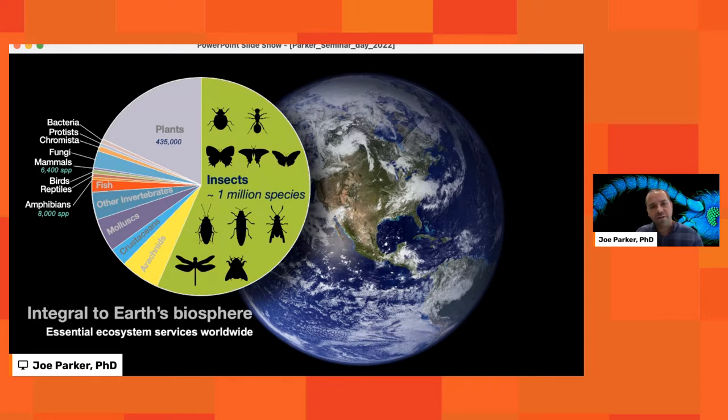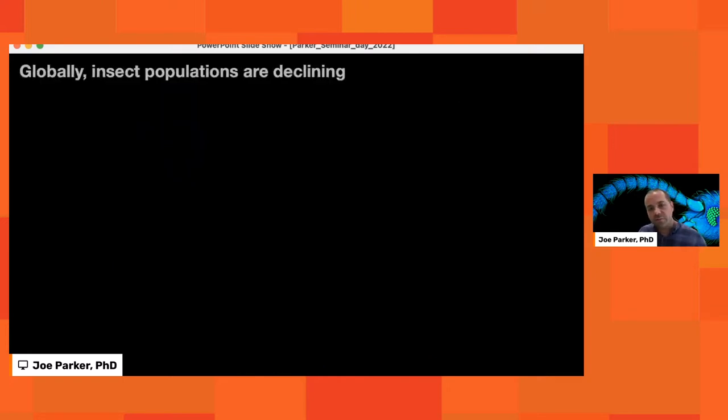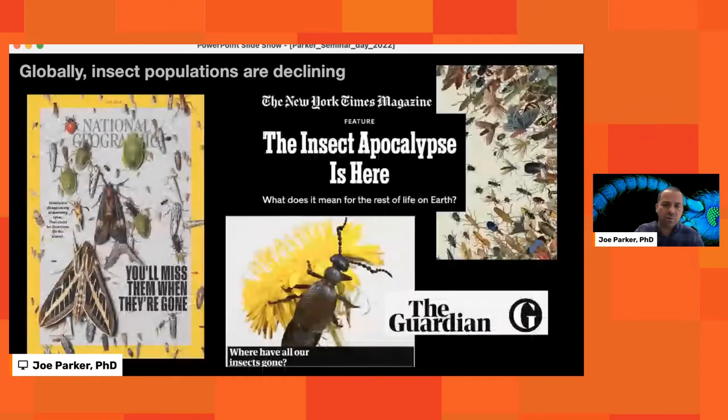Due to their incredible diversity and huge abundance, insects comprise a massive fraction of the biosphere. They are the glue that ties the biosphere together, providing innumerable essential ecosystem services — things like pollination, decomposition, acting as links within complex food chains worldwide. Many of you who read the news are aware that there's evidence that insect populations are in decline. Because if the insects are declining, it should start ringing alarm bells for the health of the biosphere as a whole.